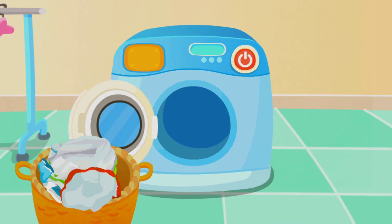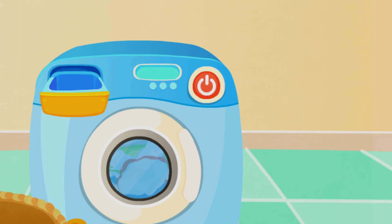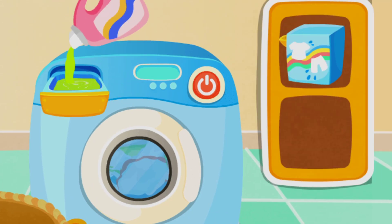The laundry is done. Take the clothes out of the washing machine. Liquid detergent.